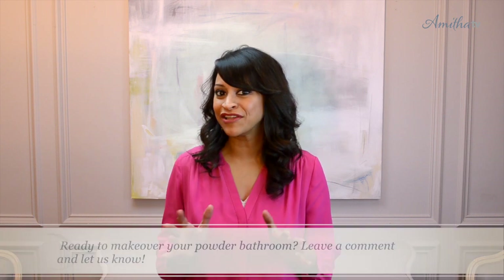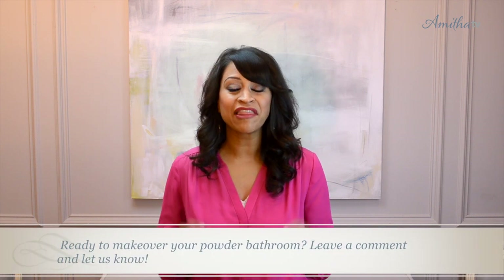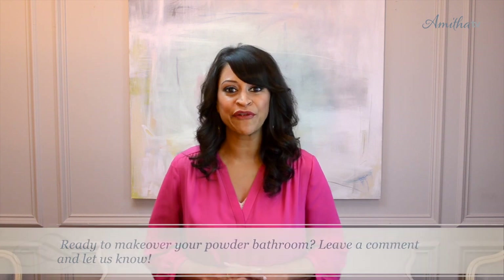This is a project that I'm currently working on, so stay tuned for the big reveal where I'll share the after with you shortly. So what do you think? Do you think this is a project that you're ready to tackle? Leave a comment and let us know — we love hearing about your projects. If you liked this video, be sure to share it with a friend today. And then head over to our website where you can sign up to receive more free amazing design tips.